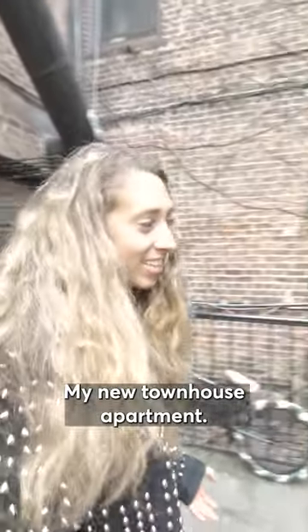Welcome to my new townhouse apartment. This is the entrance, and we go through my backyard.